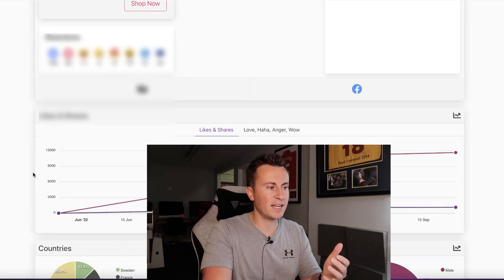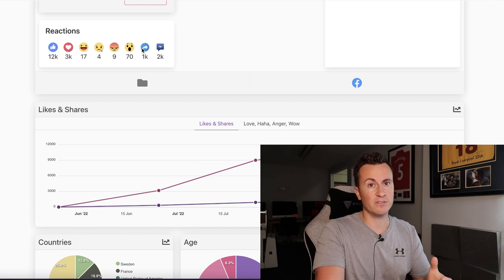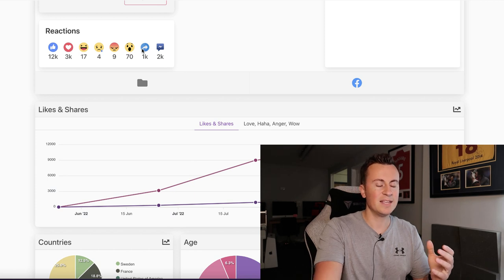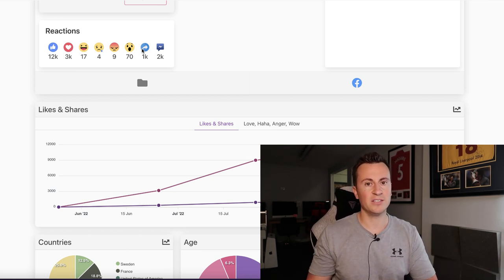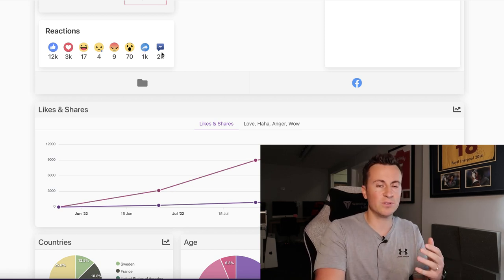The reactions and engagement on the ad are really good as well. We can see 12,000 likes, 3,000 love hearts, and 1,000 shares — which is really good. Shares are really powerful when it comes to Facebook ads; every time somebody shares your ad you get that extra reach for free, which is called organic reach. They also have 2,000 comments. The comments are where the proof is in the pudding — when you're trying to make a judgment about a product, if you can find the actual ad on Facebook, look at the comments to determine whether it's a good product or not.